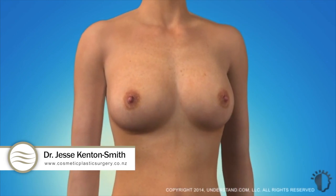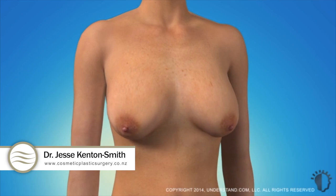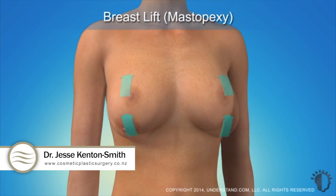Breasts that were once firm and shapely may begin to sag, giving them a loose or heavy appearance. A breast lift, or mastopexy, can help restore a firmer, shapelier breast, which will improve body contours and give the breasts a perky, youthful appearance.